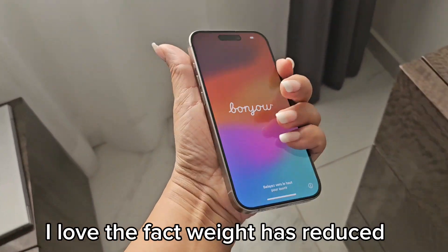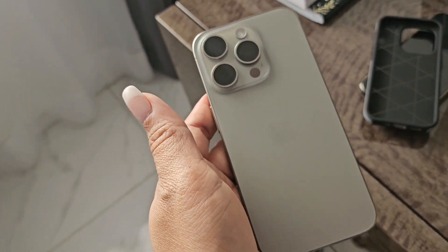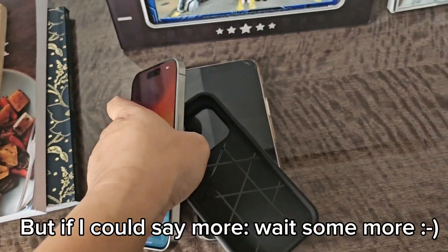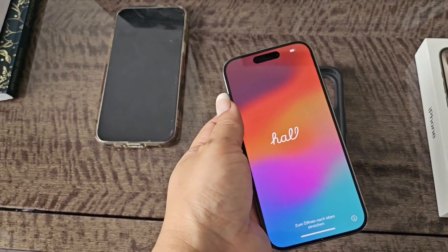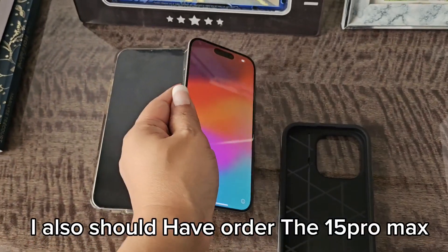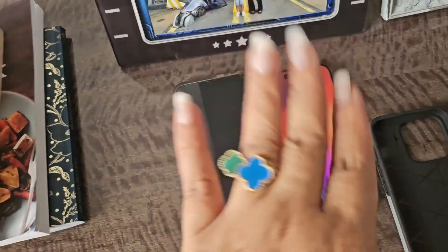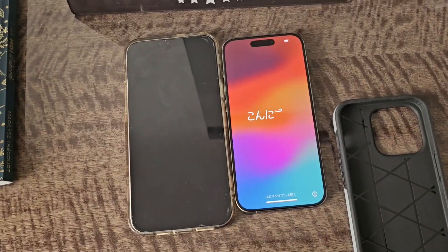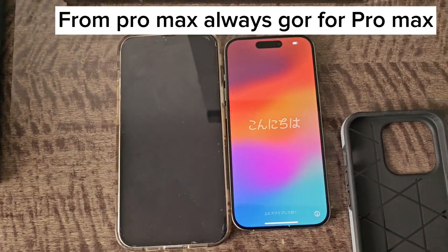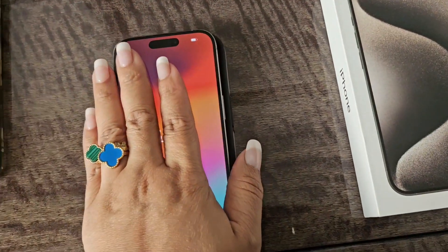Thank you so much for watching! I wanted to do a video where I captured the phone, not just myself, so this isn't a very long video. I'm going to set up my phone quickly and perhaps make a video on what's in my iPhone 15 Pro. For now, as usual, thank you so much for watching — I hope you enjoyed this short but very effective video. See you in my next one, bye!